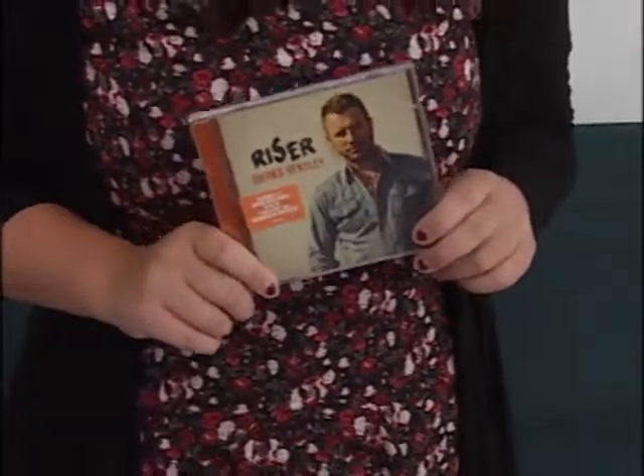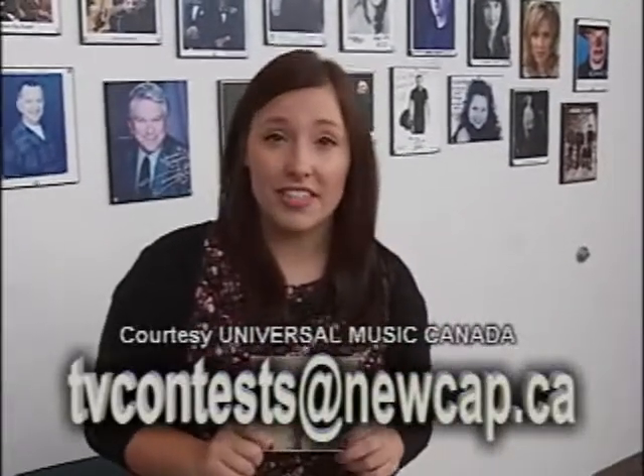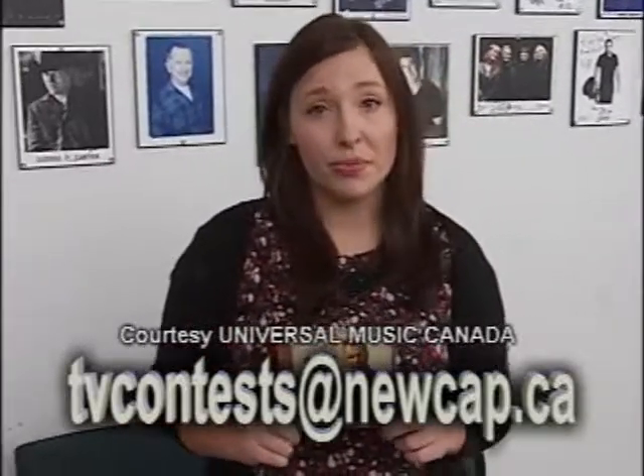If you're looking for some new music, look no further. Dierks Bentley's new CD, Riser, is just what you need. If you want a copy of this CD, all you have to do is email your name and daytime phone number to tvcontest@newcaf.ca. We want to thank John from Universal Music Canada for hooking us up with the hits.